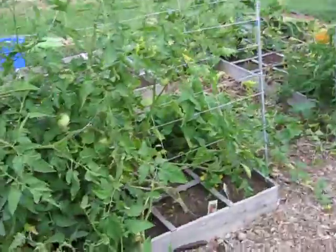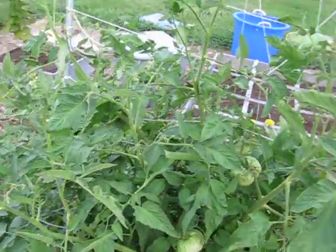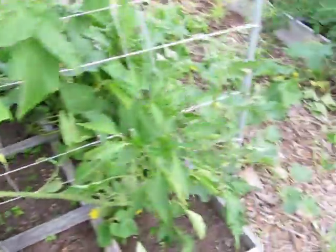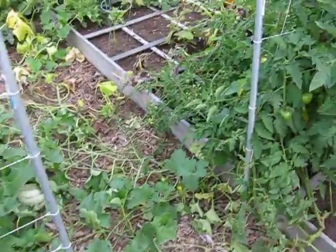My tomatoes — I do have one red one down there. Peppers, I'm not getting anything else on.